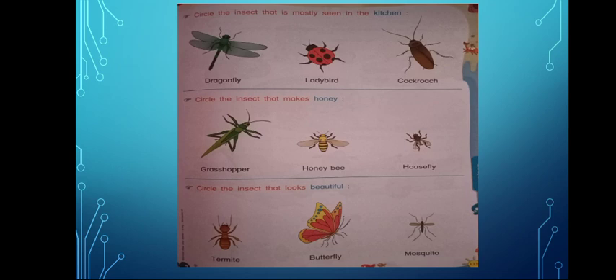Circle the insect that is mostly seen in the kitchen. Now out of Dragonfly, Ladybird, and Cockroach, which insect do you see most in your kitchen? It's a cockroach.